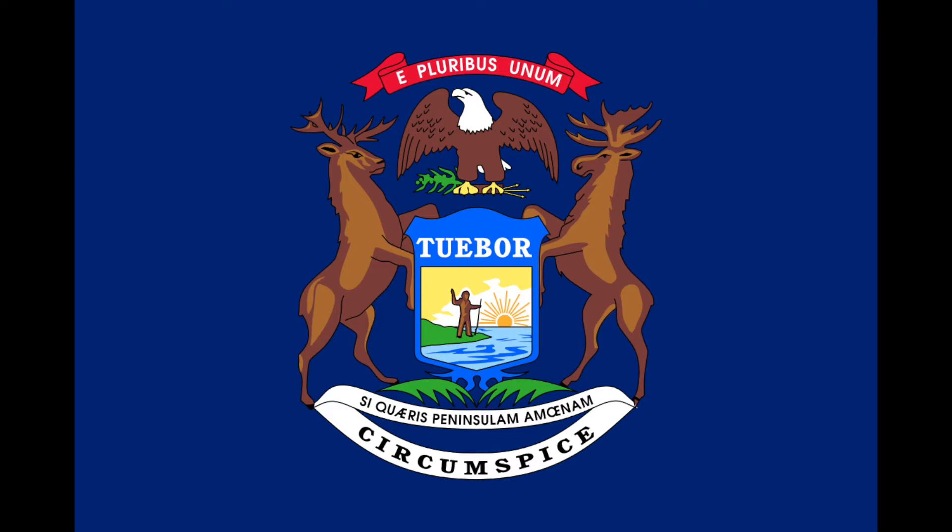For the crest, we have a bald eagle, clutching an olive branch in one talon and a bundle of arrows in the other. Above it is the United States motto, E pluribus unum, which means 'out of many, one.'